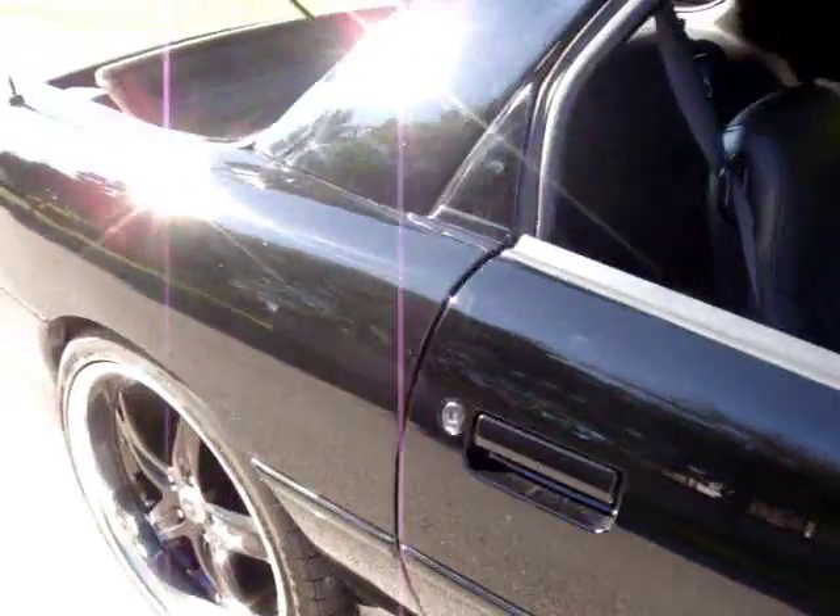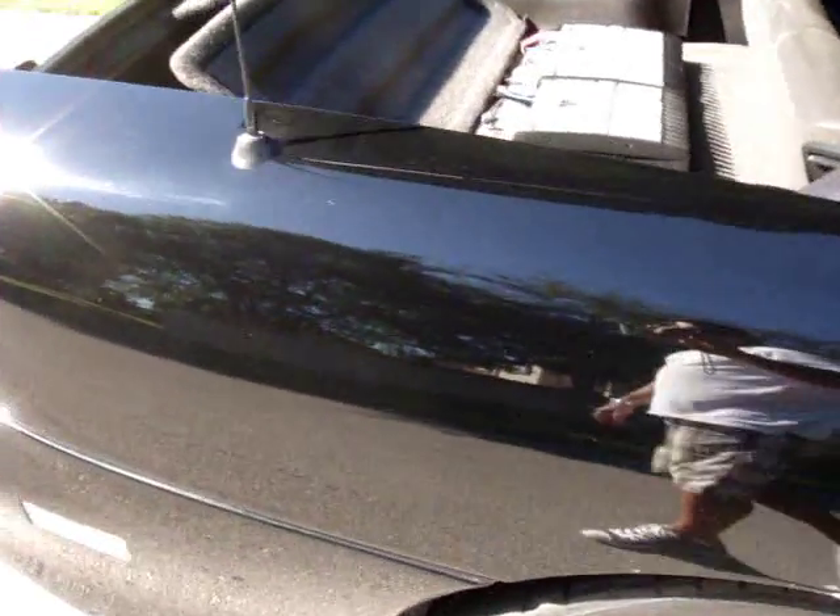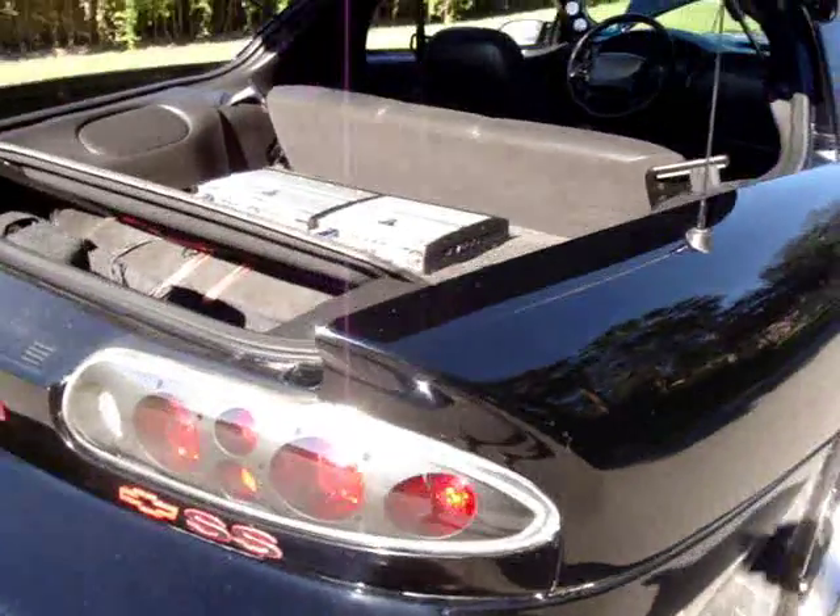Paint is very nice — had the car wet sanded and buffed. It's got custom tail lights on it.